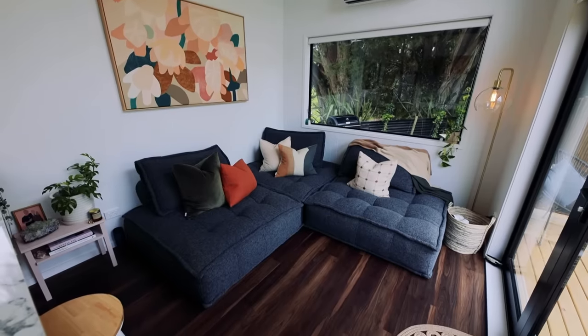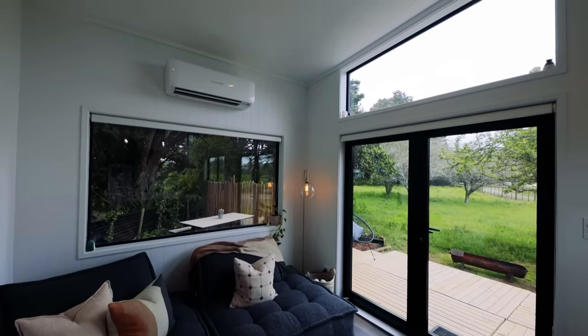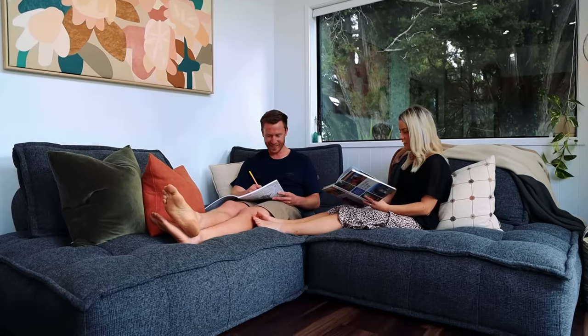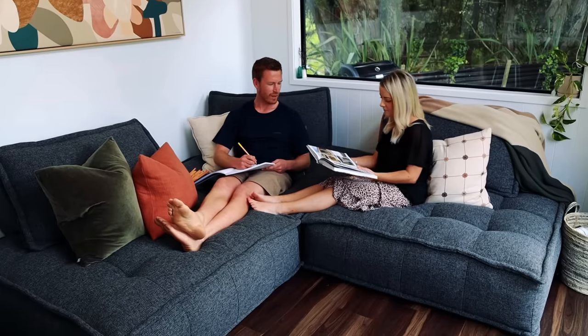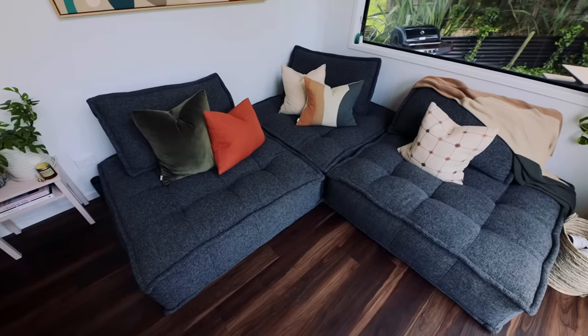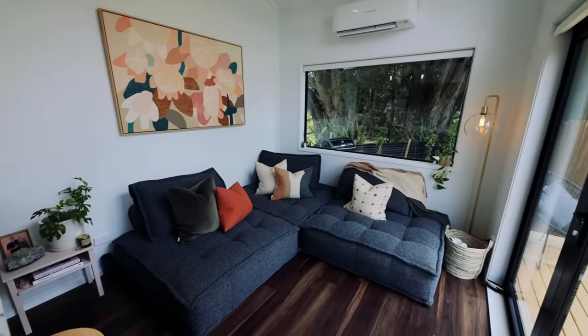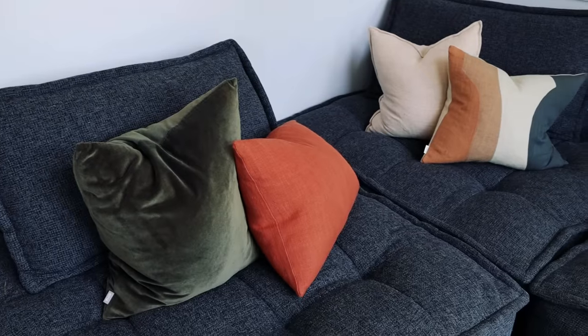Immediately upon entering this house we're in this incredibly comfortable lounge area. That was definitely one of our things that we wanted in this home. We spend a lot of time in the living area, so for us it was important to have a really big couch area to relax and entertain our friends. We actually found the couch really early in our design and we built the space around the couch. Some people thought we were a bit crazy fitting a massive couch like this in, but it's worked beautifully and we just love it.